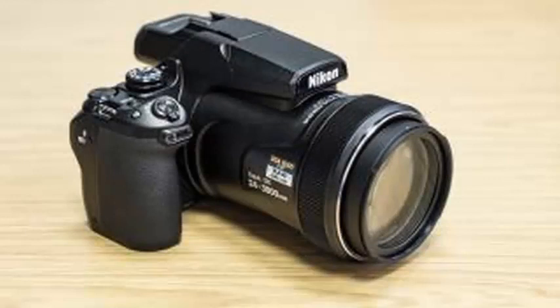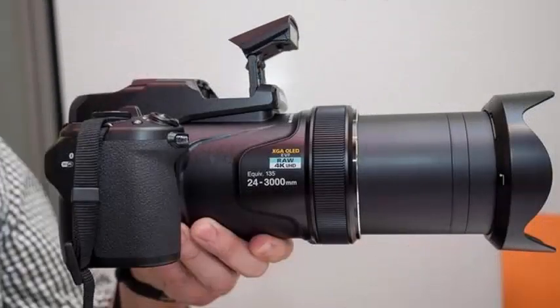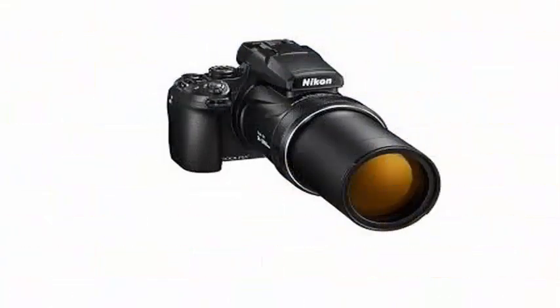For this it has dedicated settings for bird watching and lunar shooting on its mode dial. The camera can take 4K videos at 30 frames per second, has an OLED electronic viewfinder, supports raw image capture, and works with Nikon's Bluetooth Snapbridge image transfer system. It weighs 3.1 lb / 1.4 kg, so it's probably not something that will casually hang around your neck.